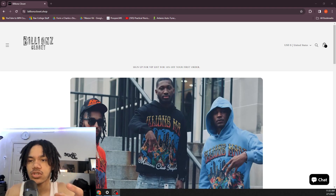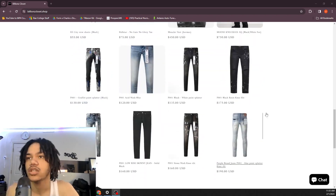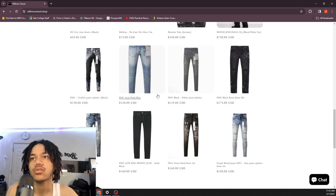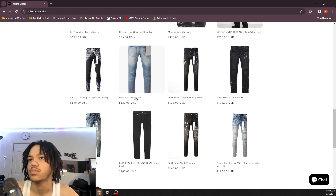Purple did go up in price after they just dropped these new carpenter jeans and flare jeans — they really trying to go crazy, not just skinny anymore. Cheapest ones are $120 but these are plain. I don't know anybody who wants plain Purple jeans — you want some rips, you want something.